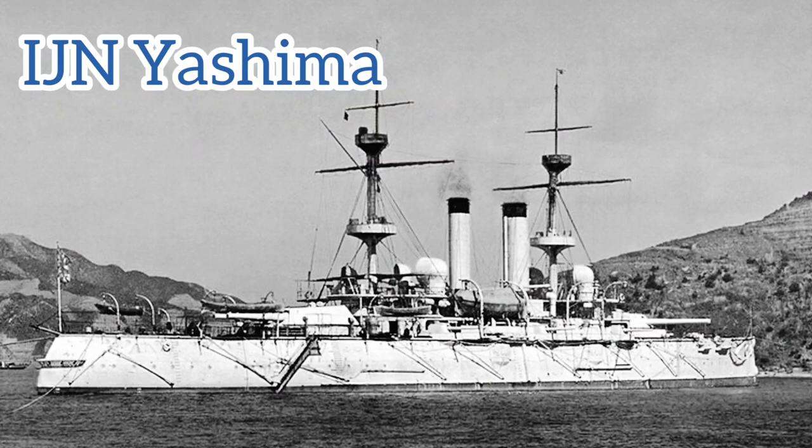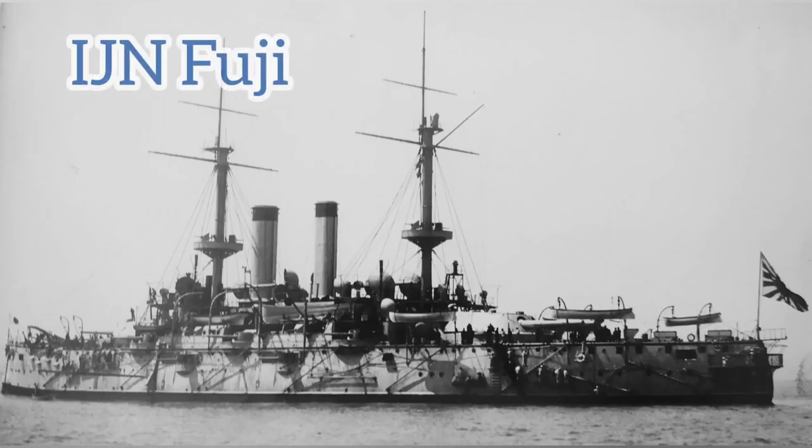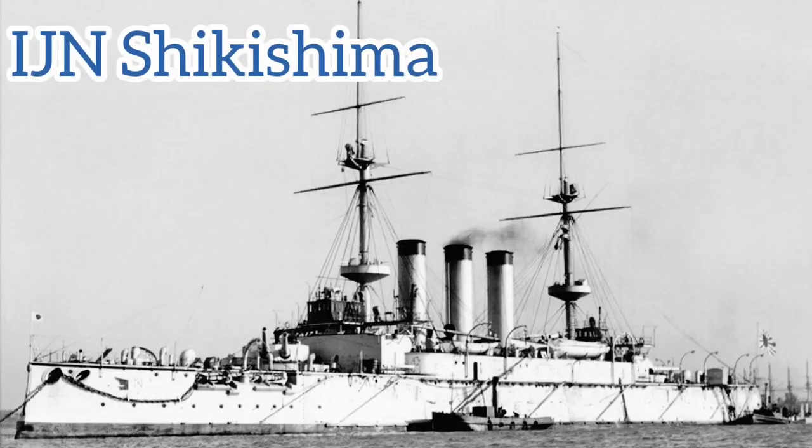The Japanese would benefit greatly, particularly because of the experience the British had gained constructing the Royal Sovereign class. The Fujis were at their basis just like the Royal Sovereigns, however there were various improvements such as enclosing the guns within protective turrets rather than having them exposed to the elements. Both ships participated in the Russo-Japanese War, during which Yashima struck two mines while operating around Port Arthur and subsequently sank while under tow several hours later. Fuji survived the war and carried on until 1922, when she was reclassified as a transport, serving until 1945, and was eventually scrapped in 1948.